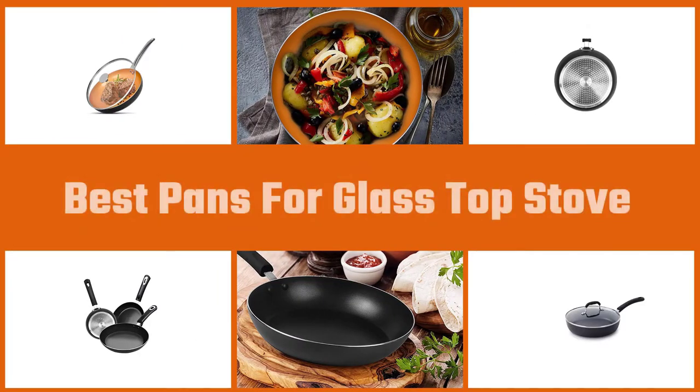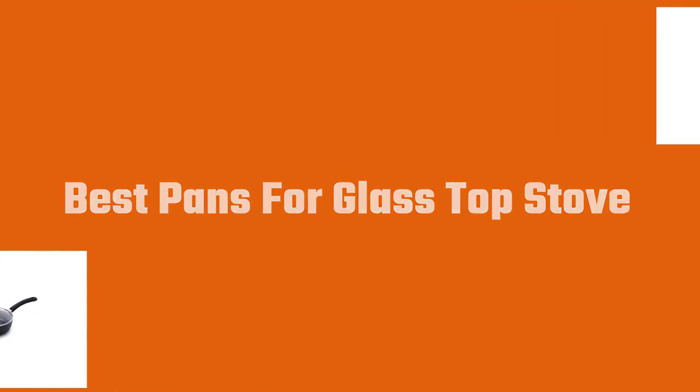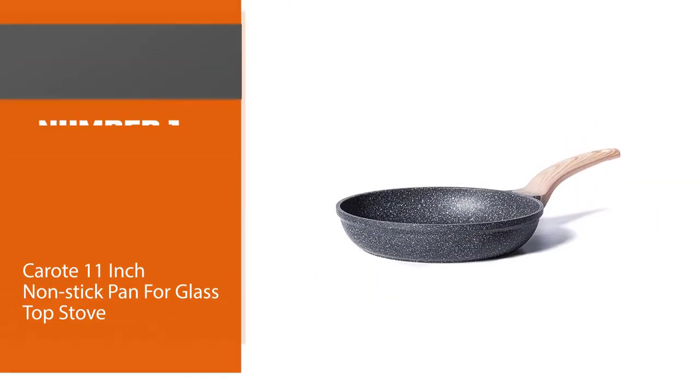Choosing the best pan for a glass top stove is not that simple. To help you choose the best pan for a glass top stove, we have included the best pans on the market. Let's get started.